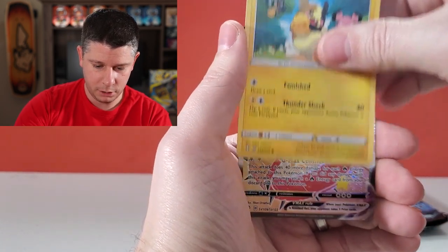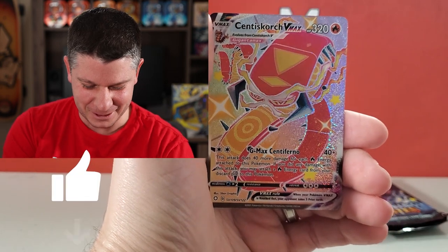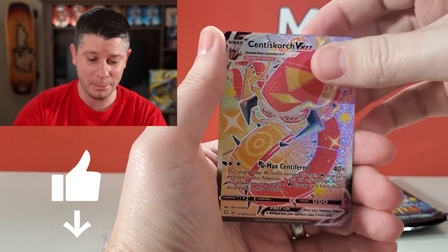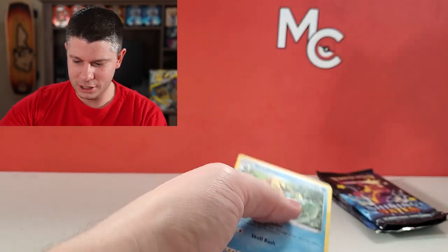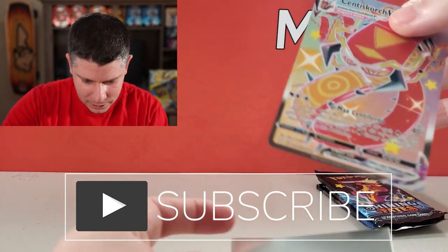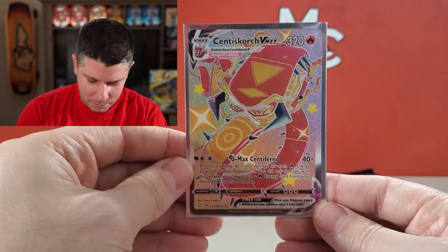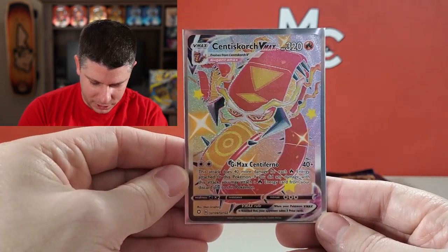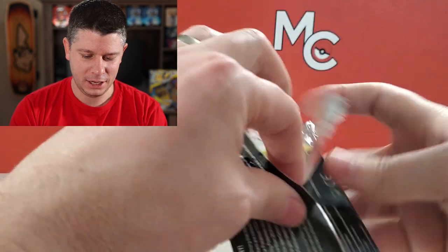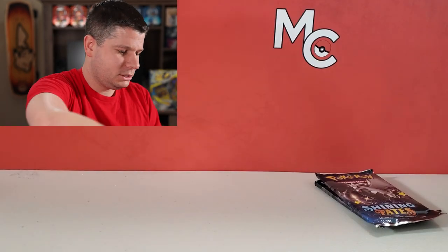Another VMAX — a Cinderace shiny VMAX! Awesome! I am above my expectations here. Also a Drednaw non-holo — that's fantastic. Same centering issue, a little heavy on the right side, but very cool. Charizard and Skyla are still my goal cards, but I'm happy to get Rillaboom and Cinderace. Three packs in, two full art VMAX shinies — yes please!